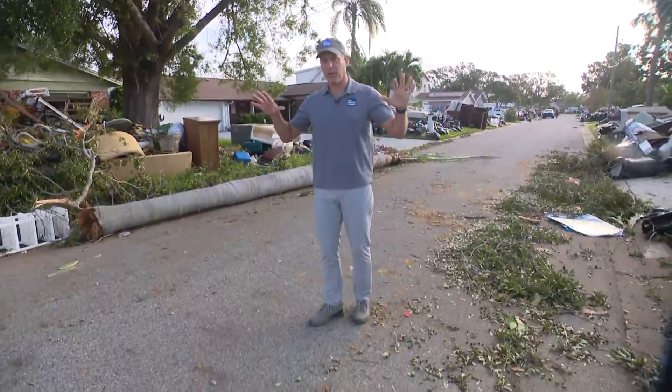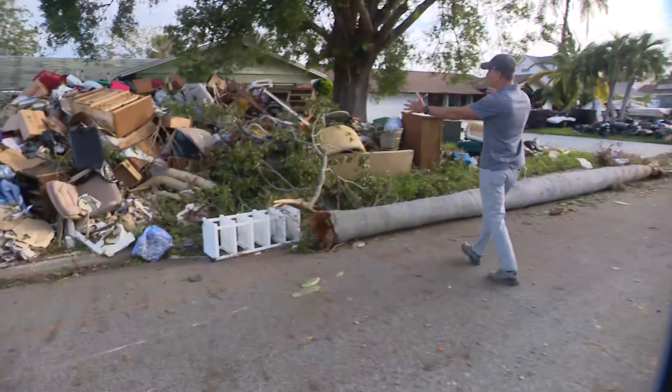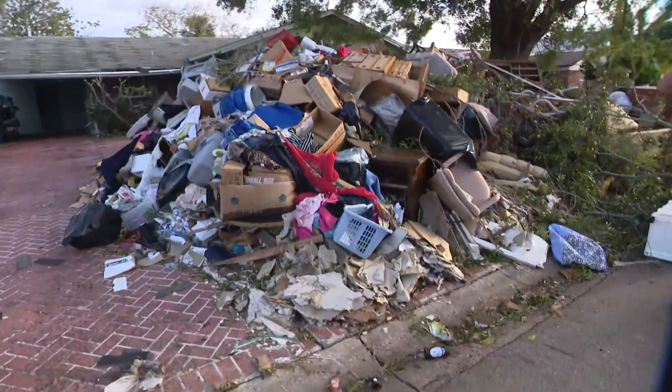I'm in a neighborhood that sits on a canal here, and it was during Helene we had a saltwater surge that came in, so a lot of people have had to pull all the contents out of their home, and it's sitting curbside now. You can see every little bit of everything they own is sitting out curbside.